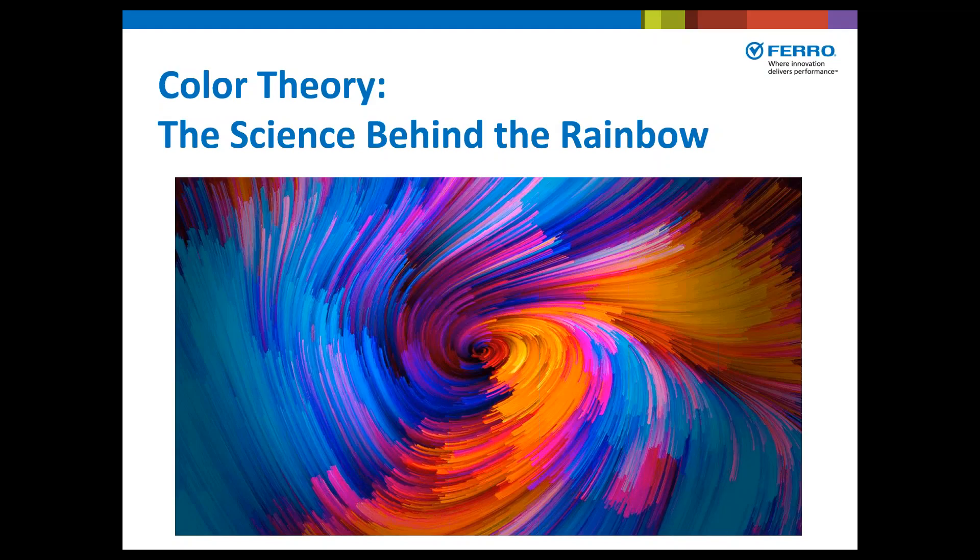Welcome to Color Theory, the science behind the rainbow. I'm Kristi Marcuselli, Marketing Manager for Fiscom.